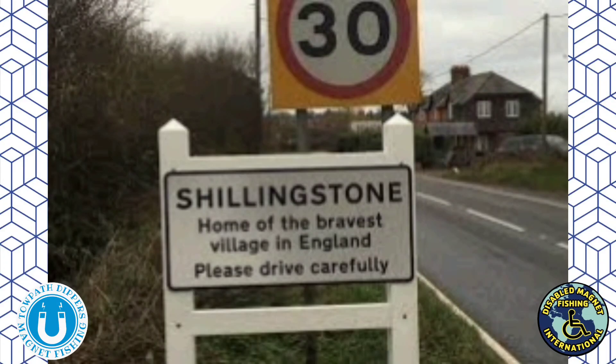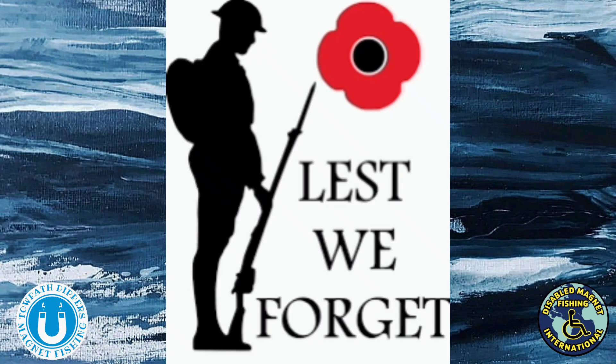Hello and welcome to today's video. On an explore we came to a small town called Shillingstone. It earned the title of the bravest village in Britain because of the sheer amount of residents who put their hands up and stepped forward to volunteer to fight in World War One.